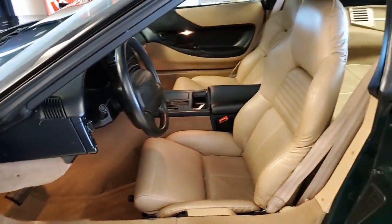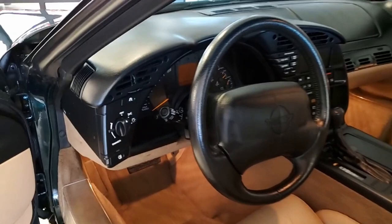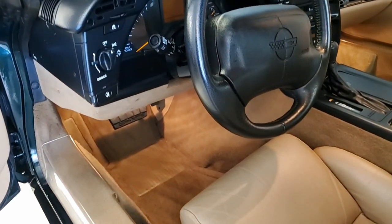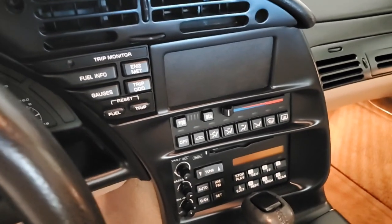This is the 1996 — the last model year for the C4 Corvettes — and with just under 21,000 miles, this is a beautiful collector's car. Remember, in the C4s you sit down behind that steering wheel and you feel like you're in the cockpit of a jet airliner, so it's a beautiful car to drive.